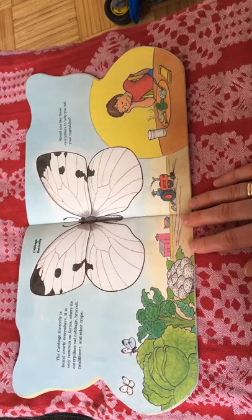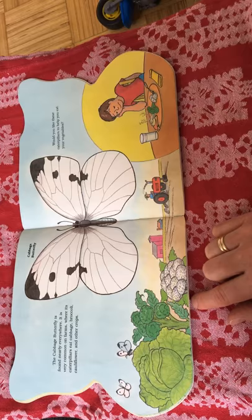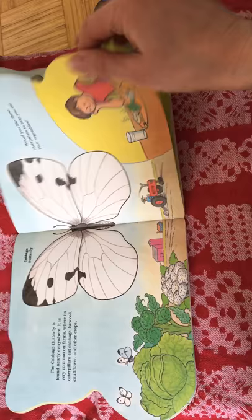That's why these large caterpillars are sometimes called orange dogs. The cabbage butterfly is found nearly everywhere. It is very common on farms where its caterpillars eat cabbage, broccoli, cauliflower and other crops. Would you like these caterpillars to help you eat your vegetables?